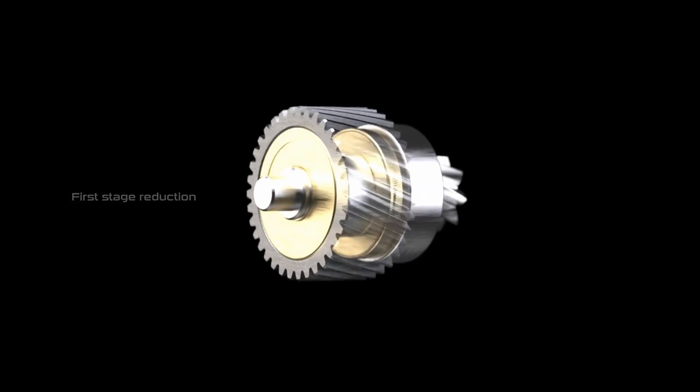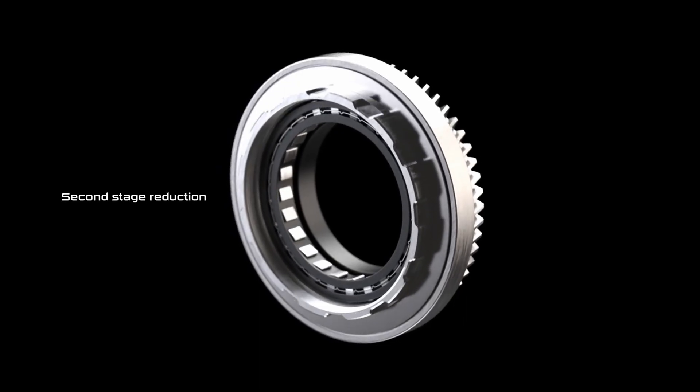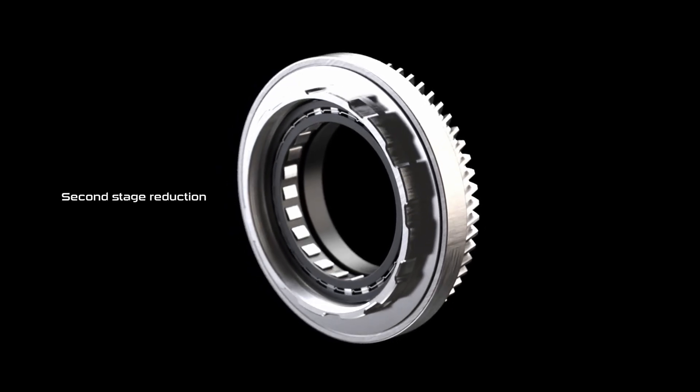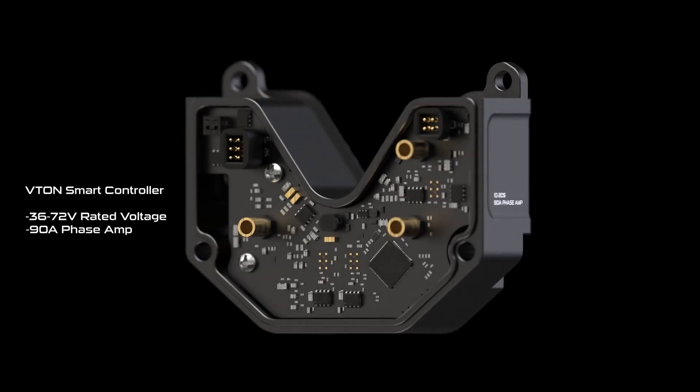And it's all transferred through constant engagement helical gears, providing smooth, quiet, and incredibly strong power transfer from your pedal to the trail.